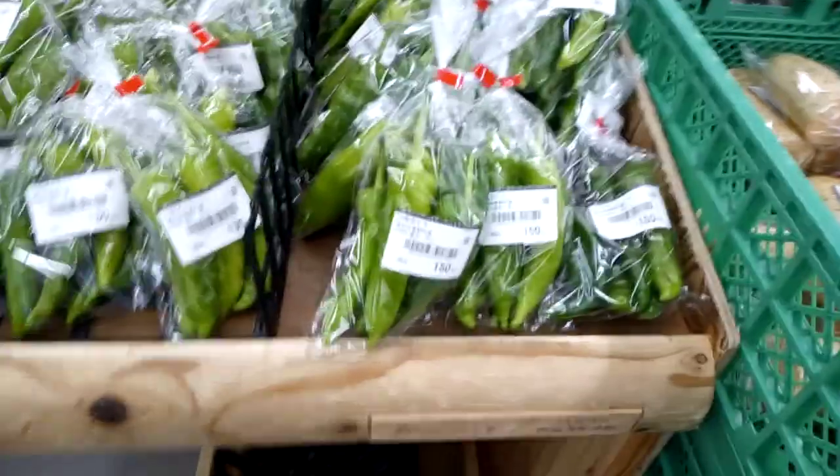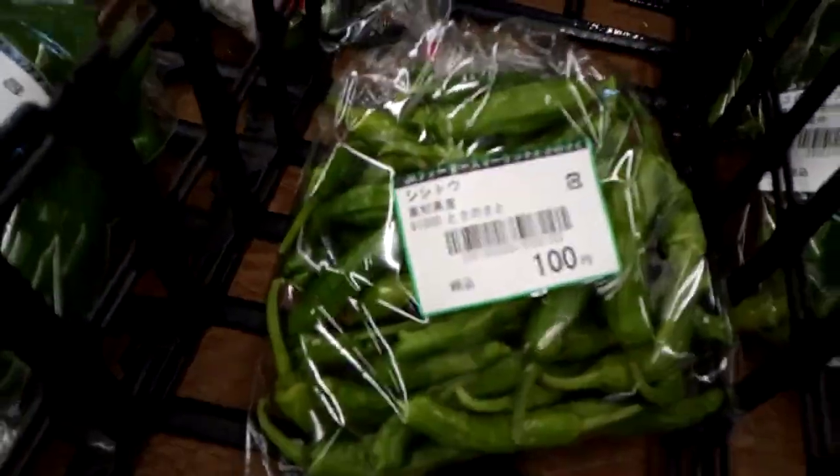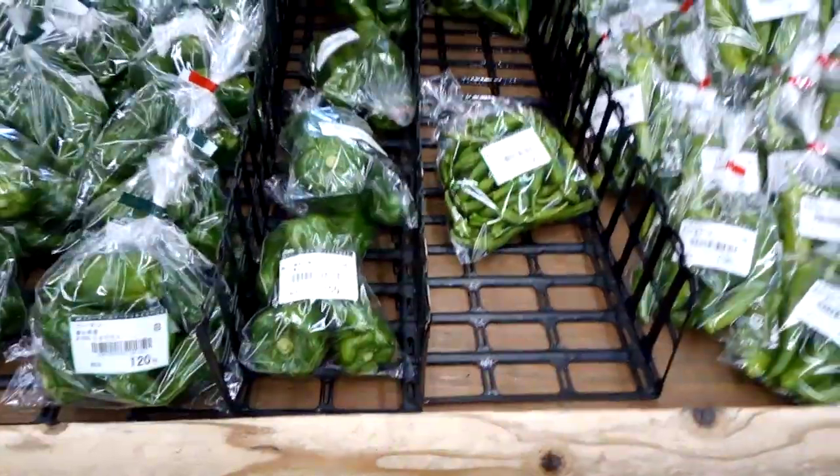There are all sorts of bell peppers around here — green peppers. I like green peppers, although they're not spicy.